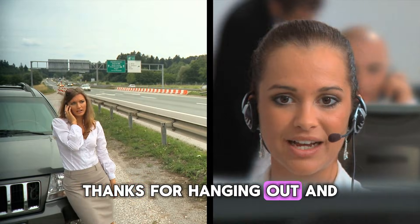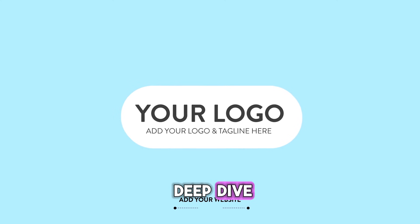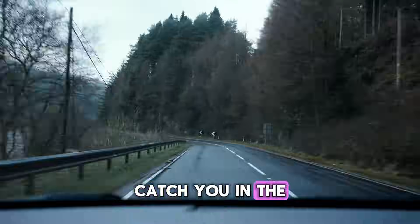Thanks for hanging out and geeking out about cars with me. If you enjoyed this deep dive, make sure to hit that like button and subscribe for more content. Catch you in the next one.